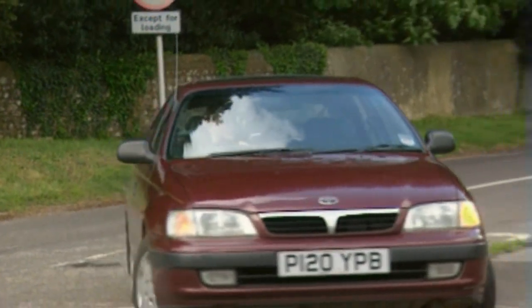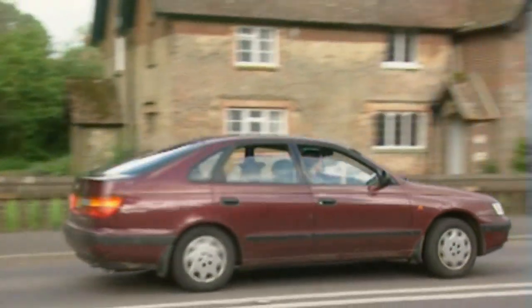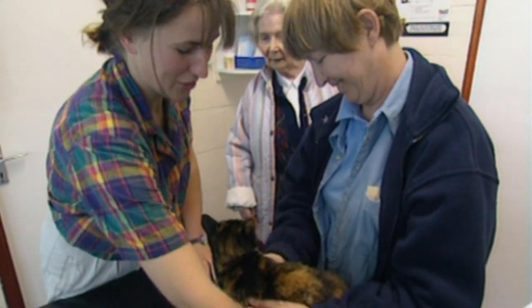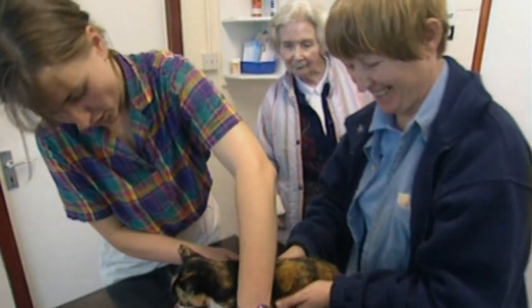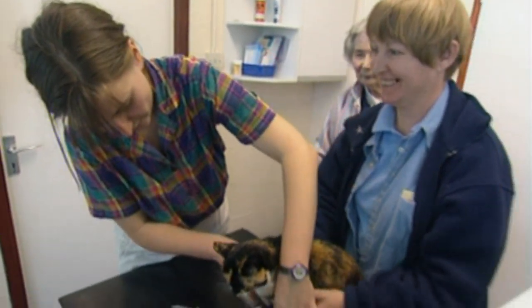Dr Celia Newlove is a vet in Hampshire in the south of England. Today she's busy in the surgery, beginning with a temperamental cat who hates taking tablets.